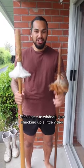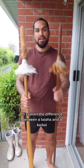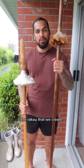Tēnā koutou e te whānau. Just putting up a little video to explain the difference between a taiaha and a koikoi — the rākau that we create.